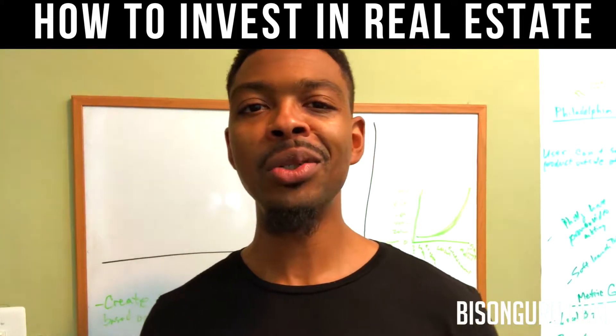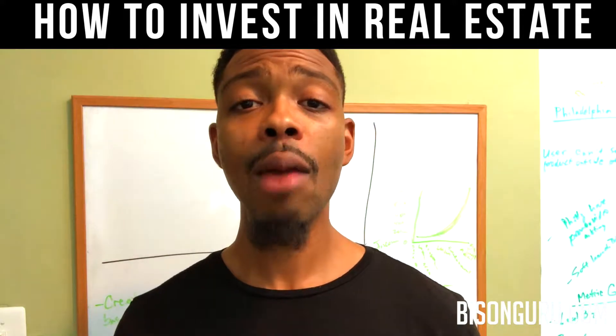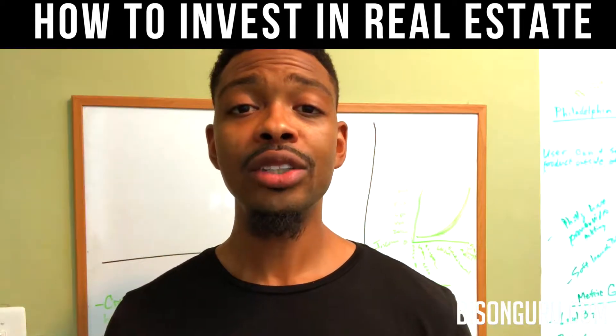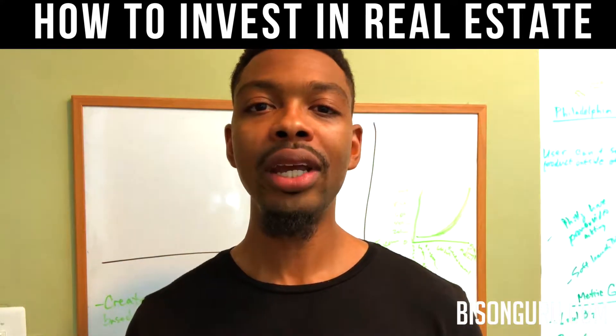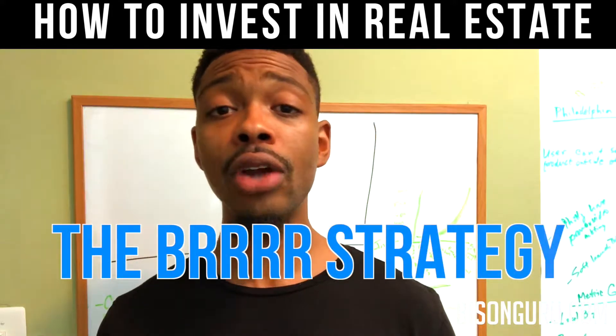Hey guys, it's Jay Coles the Bison Guru. In today's episode I want to explain how I've been acquiring property. Last week I posted that I acquired my second investment property here in Philly, and a lot of people hit me up like 'Jay, that's great, but how are you doing it?' Today's video I'm going to explain the method that I use, and it's not something I invented — it's called the BRRRR strategy.